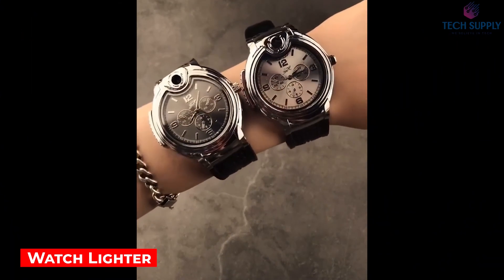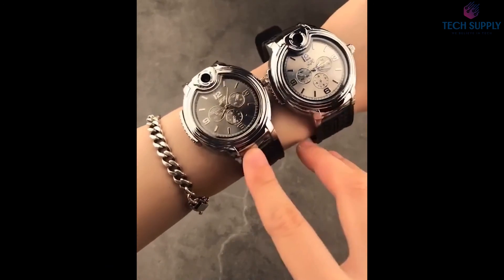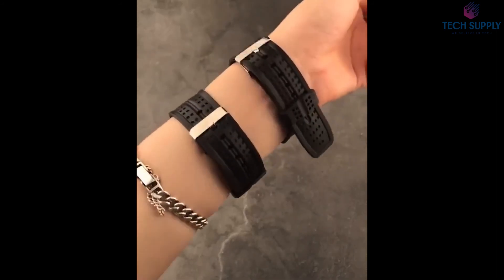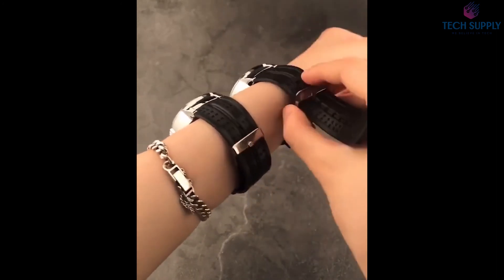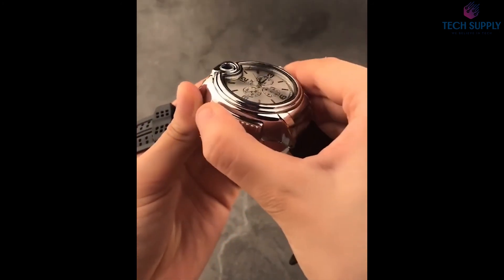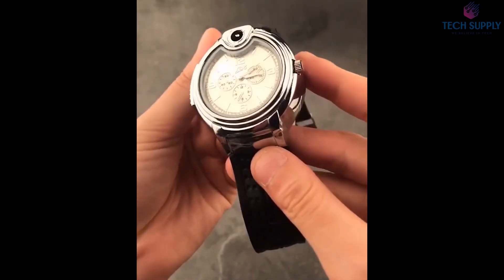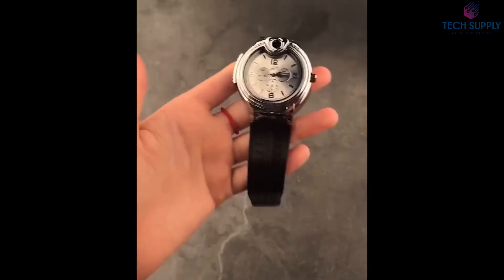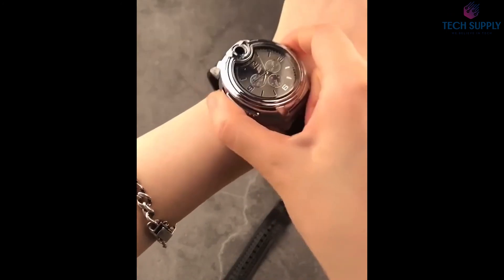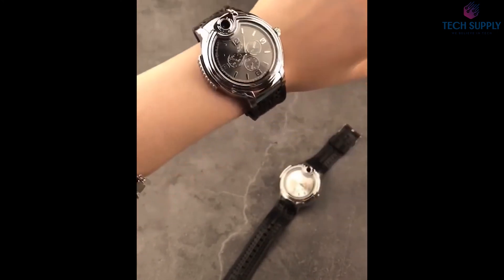Watch Lighter. This is the type of gadget you might see in a James Bond movie. At first glance, it looks like a classic watch — nothing special. It features a stainless steel case and a broad strap that should be comfortable to wear. But here's the trick: there's an integrated lighter right inside. The watch is triggered by a lever on the left side, connected to a butane lighter. There's a unique hole for refilling the tank. This is the best way to light up your cigar.